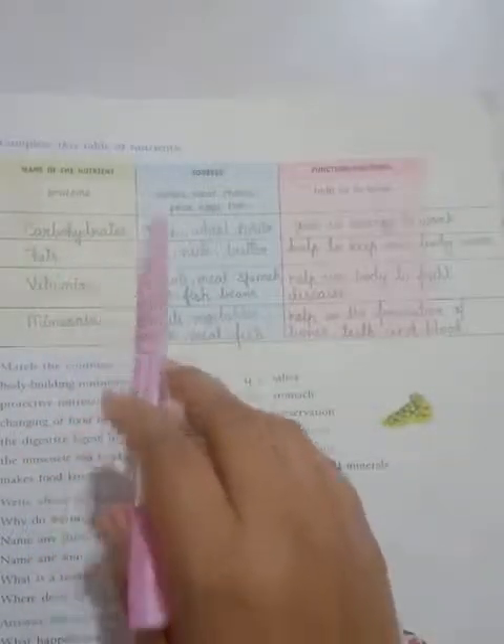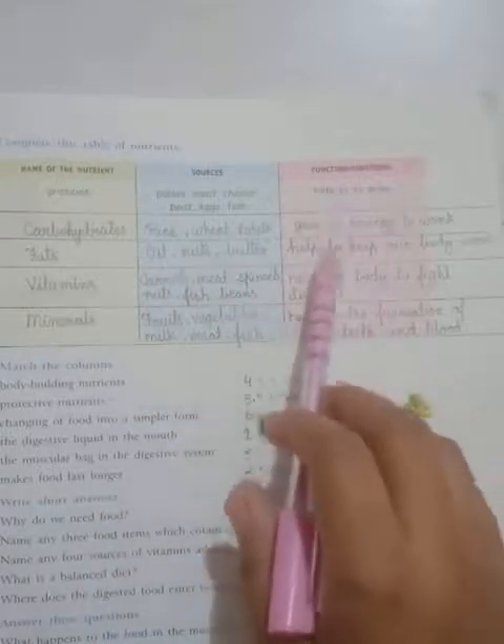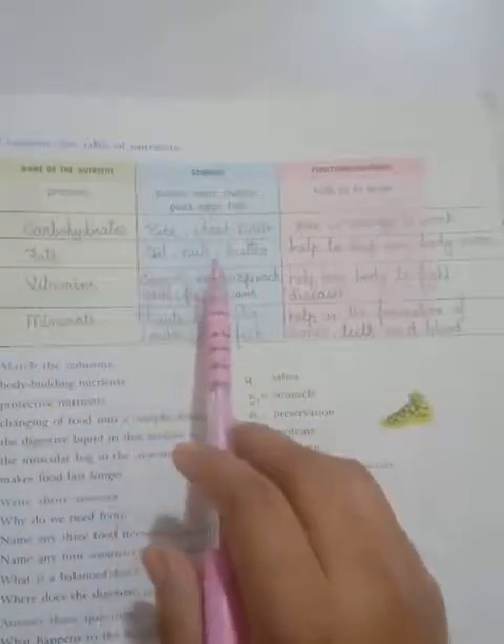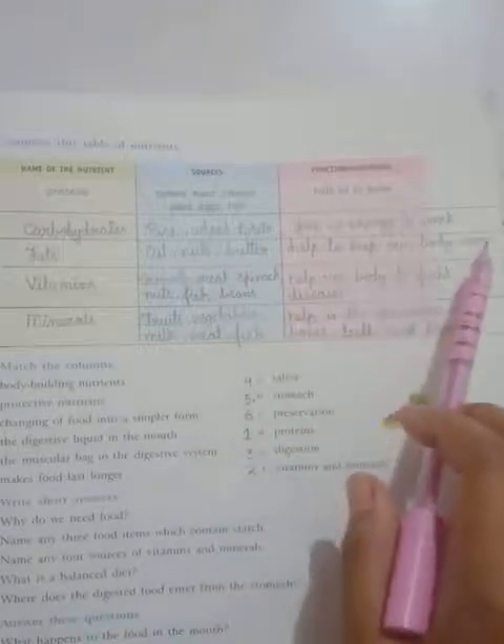Next, carbohydrates. Sources: rice, wheat, potato. Function: give us energy to work. Third, fats. Sources: oil, nuts, butter. Function: help to keep our body warm.